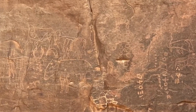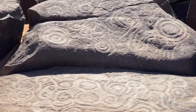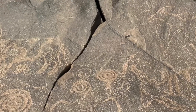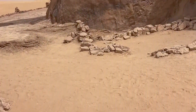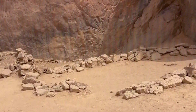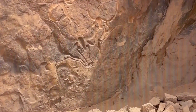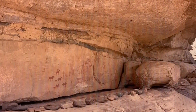The Tassili-Nager Plateau in Algeria is home to one of the largest open-air art museums in the world. There are more than 15,000 paintings and rock engravings, some of which are more than 11,000 years old. But there's a curious detail: they don't show an arid desert, but a savannah full of life, with elephants, giraffes, and hippos.